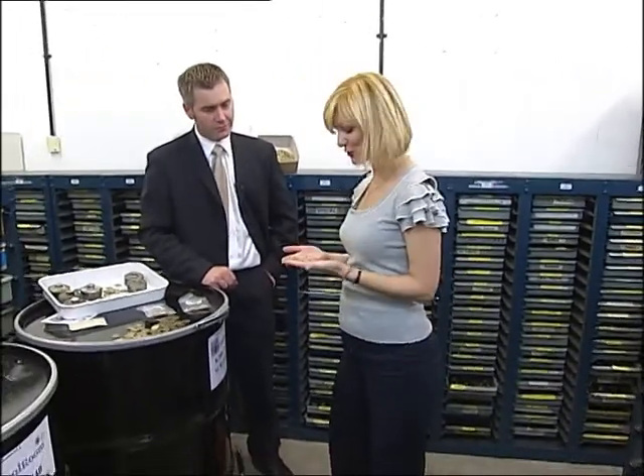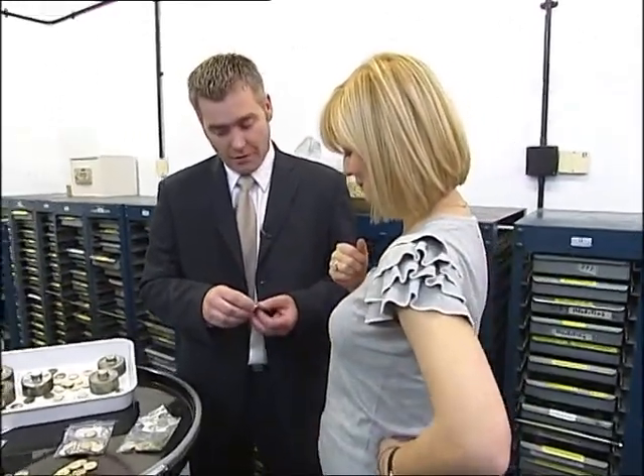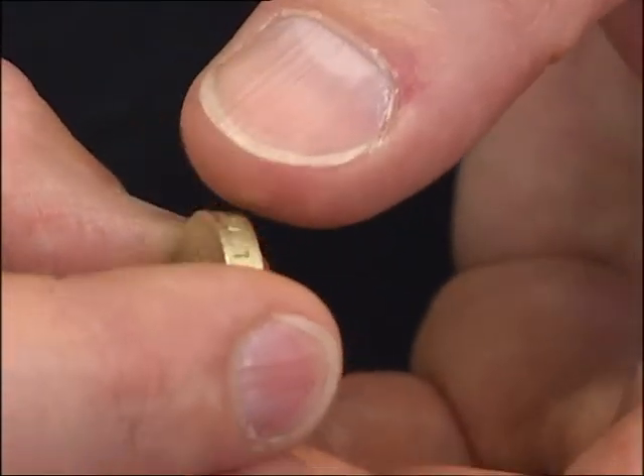Even these guys are having trouble spotting the difference. 'Paul, I've got two identical coins here. Which one is a fake?' 'This one is the counterfeit.' 'How can you tell?' 'Very quickly you can see this image and how blurred it is. And also, you can see the milling on the edge is very poor.'